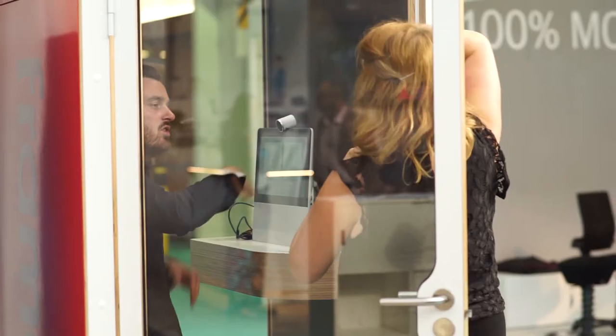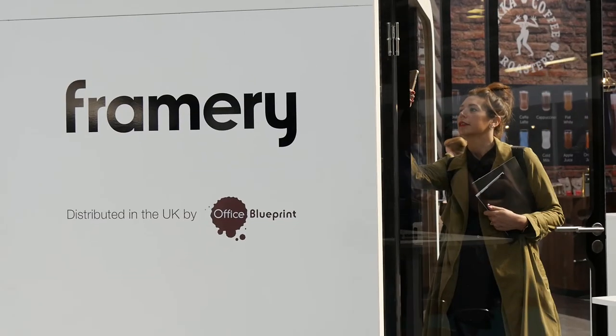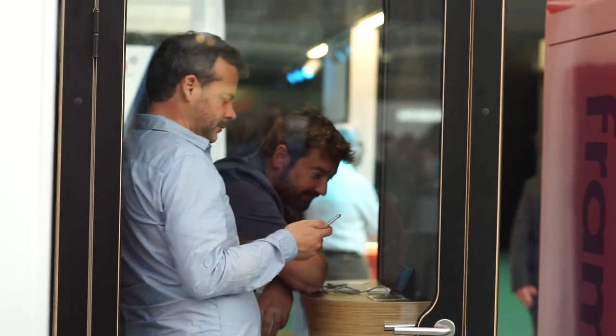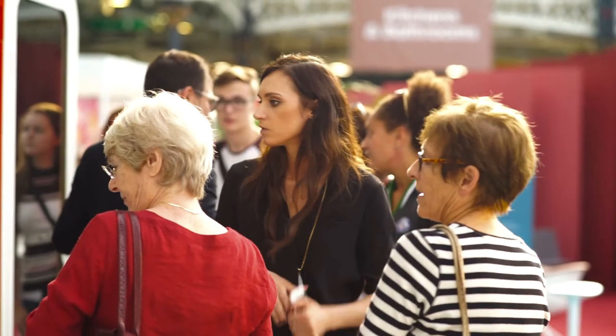We're finding it extremely popular. It started with the likes of small, funky tech companies like Uber, and now it's really starting to go mainstream. We've got a lot of big banks and big corporate clients who are buying them, and we find that they tend to buy a few and then realize that queues are forming outside of them — so they start buying in larger numbers.